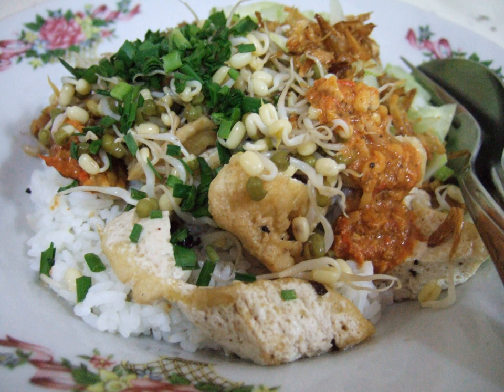Nasi Lenko — Nasi Lenko in Indonesian, Lenko rice in English — is a typical Cirebanese dish from Cirebon, Indramayu, Brebes, Tegal, and surrounding areas.